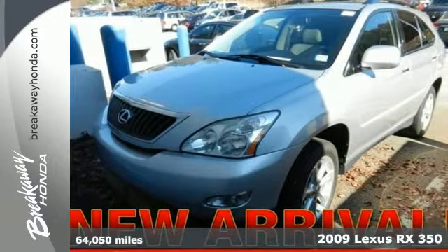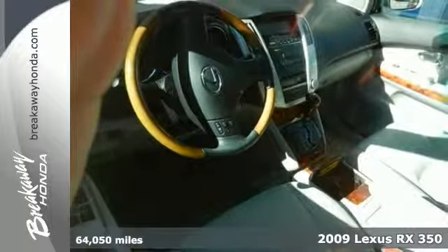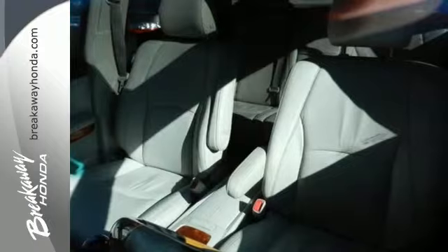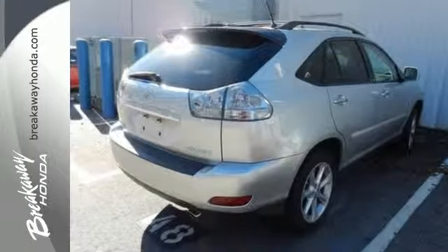Here's a 2009 Lexus RX 350. It comes standard with cruise control, power rear lift gate, remote power door locks, wood interior trim, one touch power windows and a power activated hatch.